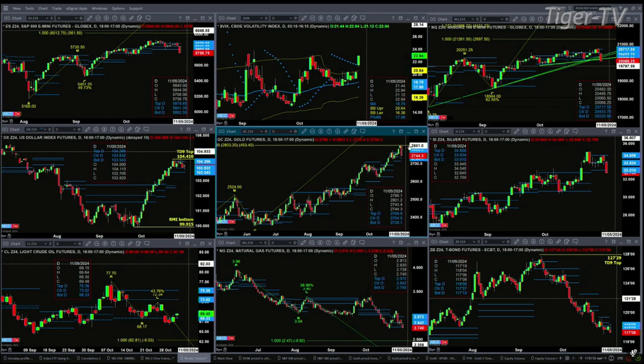Gold is trying to form a new profile. Support here is at 27.30, and we're at 27.44 right now. Silver is trading below the bottom of its daily profile at 33.01. A close below that today and tomorrow would generate a change in trend signal.